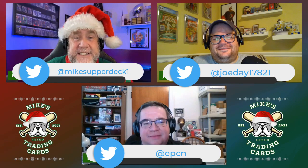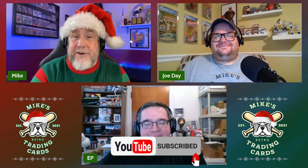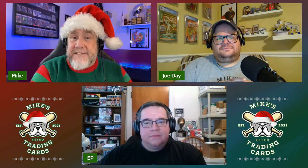What is up, Retro Maniacs? Welcome to the Mike's Retro Trading Cards Christmas Giveaway Spectacular. A lot of you might not know this, but I have played the role of Santa Claus in the past, and Joe has too. We all know that EP's duets with Mariah Carey at Christmastime are a staple in most families' Christmas Eve tradition. So we decided this year we would each put a little gift package together for our viewers. Next Wednesday after Christmas, you come on this channel and watch our show, and we are going to pick winners for each of these three gifts.